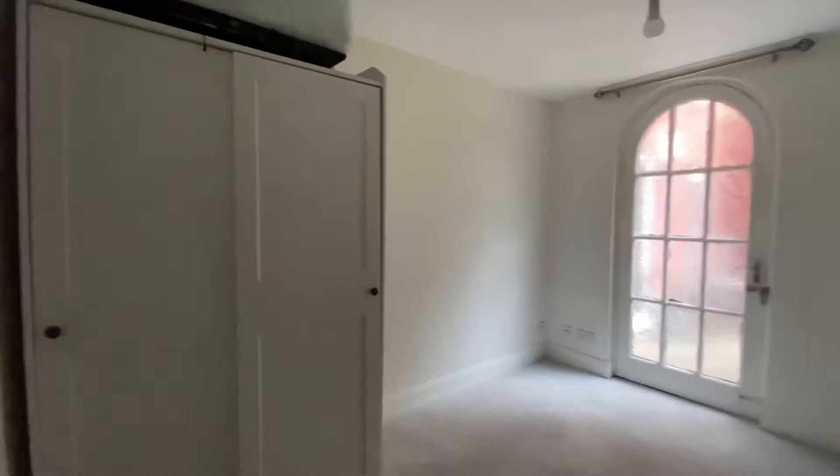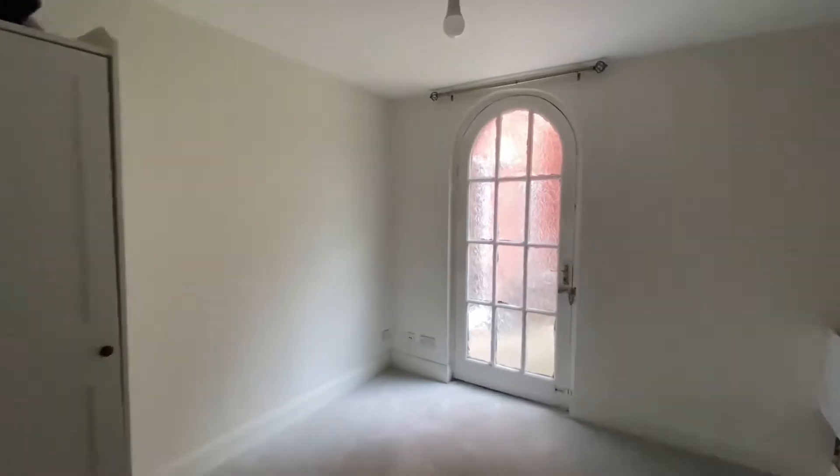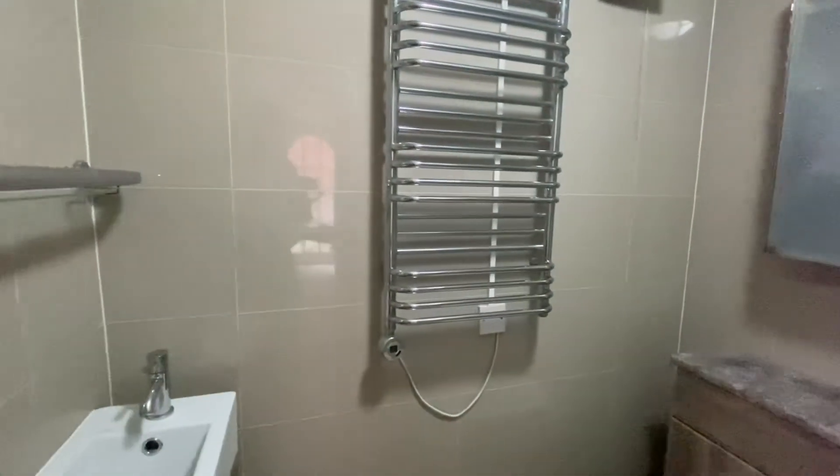We'll start with bedroom number one. The reason for marking this room as bedroom number one is due to it being slightly bigger than bedroom two and also boasting an en-suite. We do have a secondary door taking us to the outside as well.